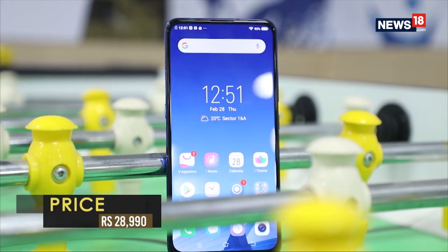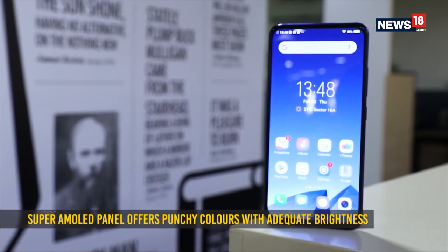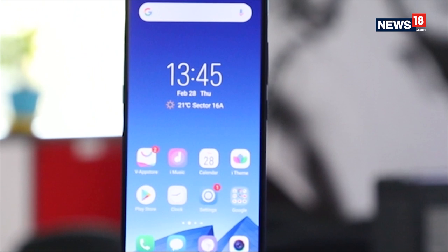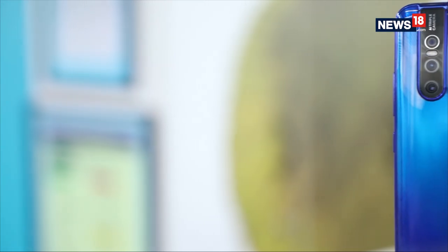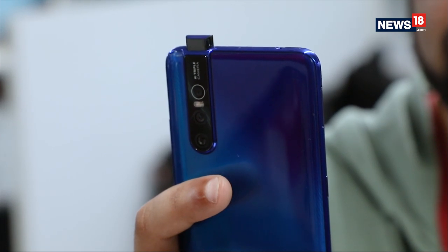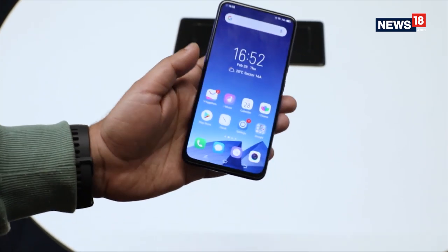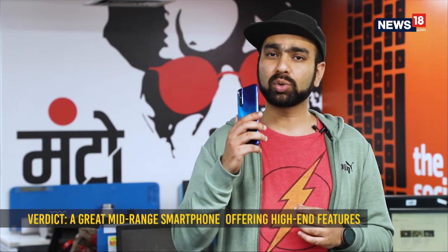The Vivo V15 Pro is a very well-rounded smartphone for its asking price. It has a premium design and finish with a solid-looking AMOLED display that covers almost the entire front of the device. The cameras work great despite the high-resolution photos being a result of pixel binning, and the company definitely gets points for the pop-up mechanism and the efficient in-display fingerprint scanner. However, using a micro USB is getting a little old when you're paying close to Rs. 30,000, and Vivo's Funtouch OS is not very good — it's a bit complicated with too many pre-loaded apps.